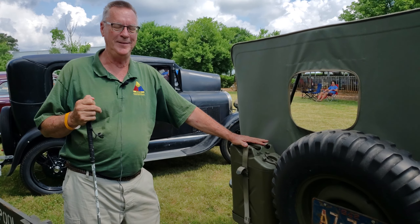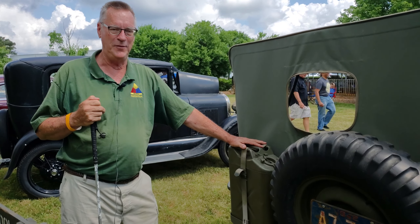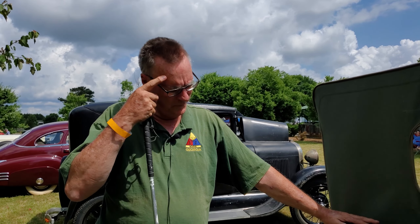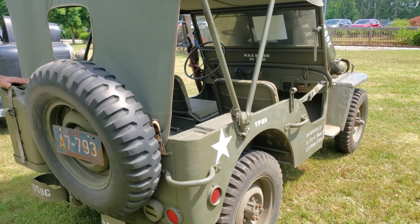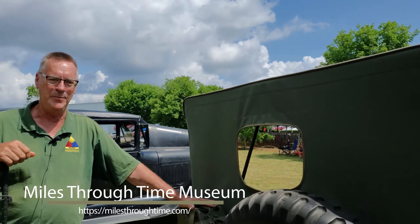I've got 18 of these out at the motor pool in Winston — between World War II, Korea, and Vietnam Jeeps. Once you learn how to work on them, they're kind of like eating peanuts. I've got 18 Jeeps, trailers, and military vehicles — four up at the Miles Through Time Museum in Clarksville, and the rest being restored, worked on, or driven in parades.